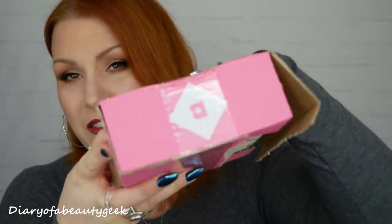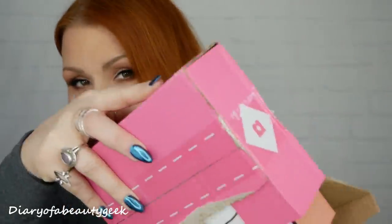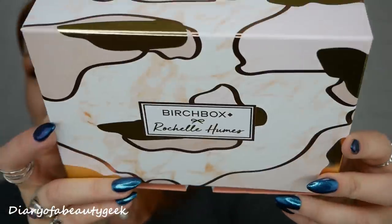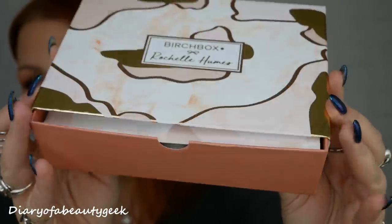This is how it arrives in the post. The address is on this side and that's what it looks like. Oh, it's a gorgeous box, it is really pretty. It's in collaboration with Rochelle Humes. I haven't read too much about this actually, so maybe it'll tell me a little bit more in the leaflets in here, but this is what the outer box looks like.